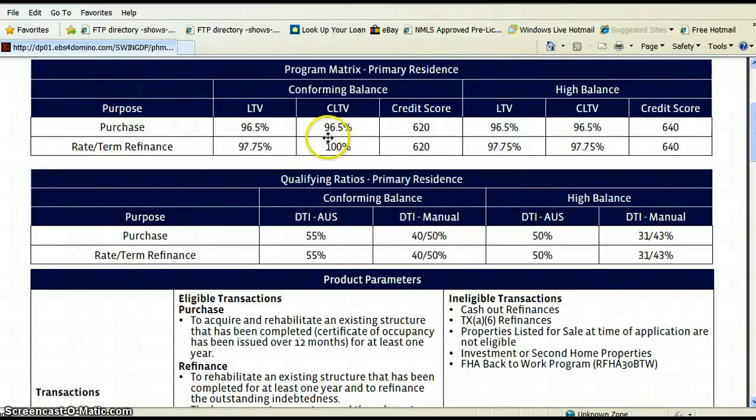Here's the basic criteria. You need a 620 credit score. We're talking about Illinois specifically — disregard the high balance limits specific to states like California. Your debt ratios will be run through Fannie Mae's system and you can go up to a 55% debt ratio. Those are the basic criteria for qualifying.